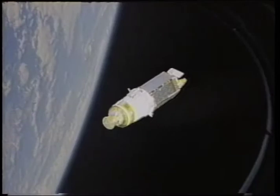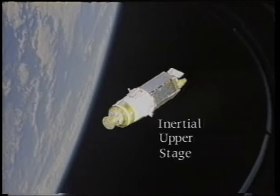What most people didn't realize was that the bottom half of this satellite assembly — the lighter-colored area — is a space transfer vehicle called the Inertial Upper Stage, or IUS.